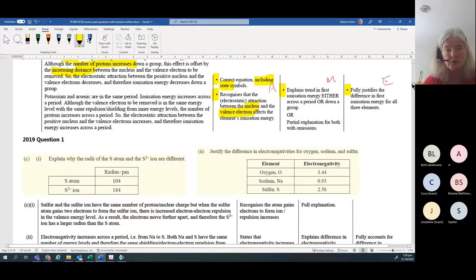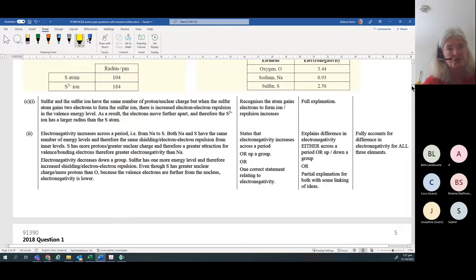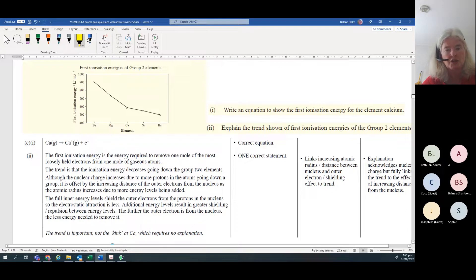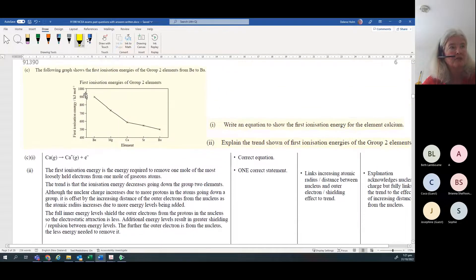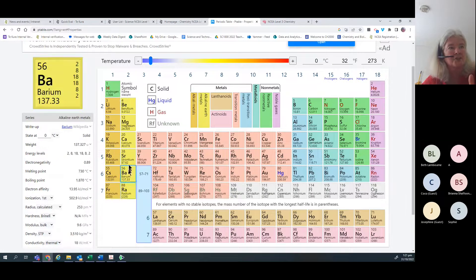So that's the second part of the question - first electron configurations, then trends. The next one you'll always get is Lewis structures. You get given two compounds, draw the Lewis structure and name the shape. This normally goes up to merit - usually if you get two correct you get an achieve point. You can see from past papers there's a lot on trends, and you may also get a trend presented in a graph, such as ionization energy from beryllium to barium.